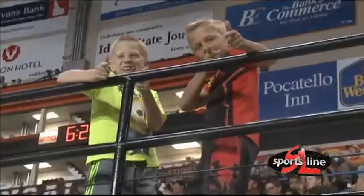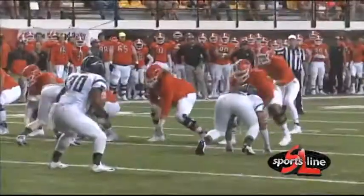The Idaho State Bengals opened up conference play today when they took on Portland State University in Holt Arena this afternoon. The cheer squad is ready, these two kids are ready. Now let's get to some football.